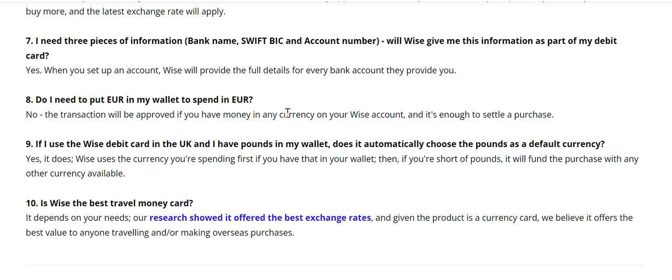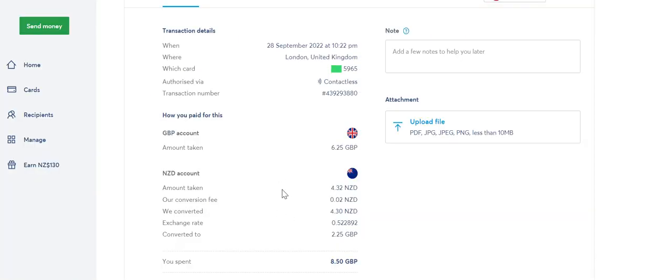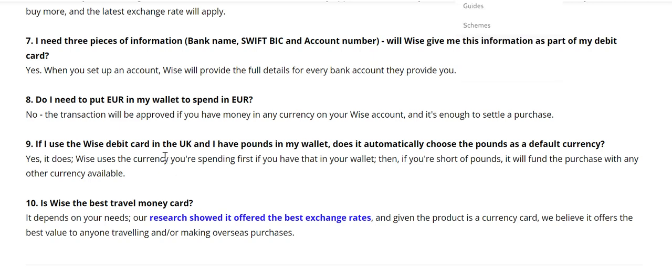If I use my WISE debit card in the UK and I have pounds in my wallet, does it automatically choose pounds as the default currency? Yes. If you're spending pounds, you won't be charged in New Zealand dollars first — you'll be charged in pounds, just as shown in the fruit example. And if you're short, it'll take from other currencies you have.